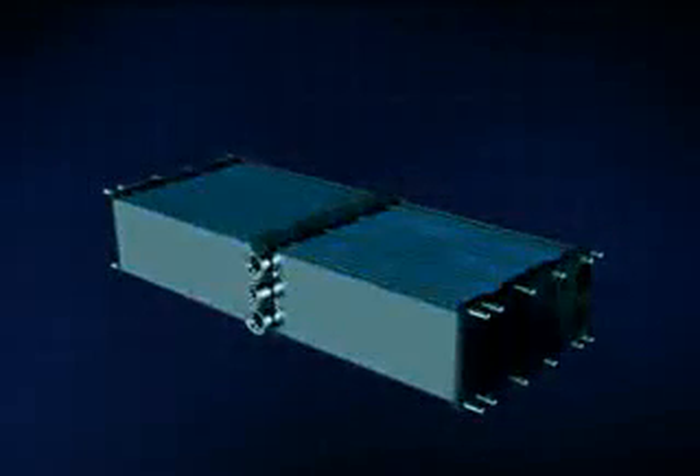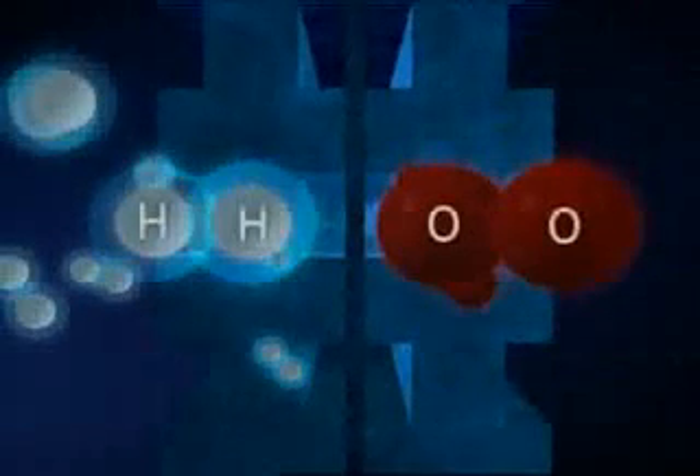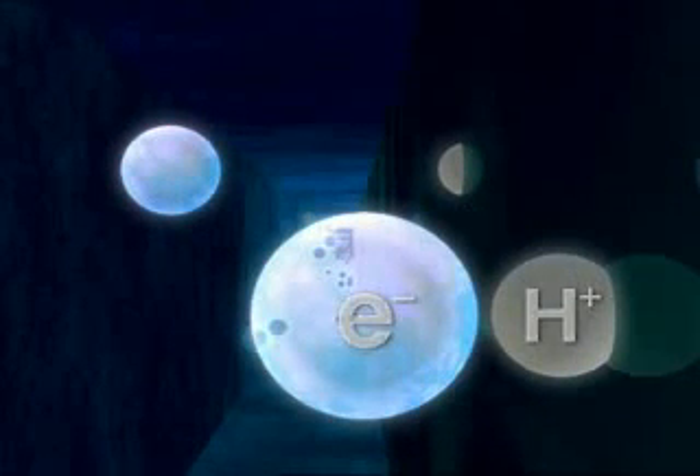The fuel cell stack, which is the core technology, consists of hundreds of inline fuel cells. Each cell contains a membrane electrode assembly in the middle, passing hydrogen through one side and oxygen through the other. Hydrogen turns into a proton as it hits against the platinum catalyst on the electrode and becomes separated from the electron that generates electricity.